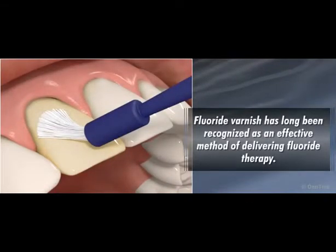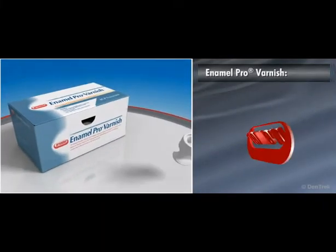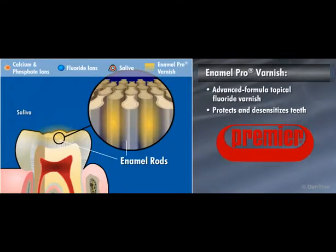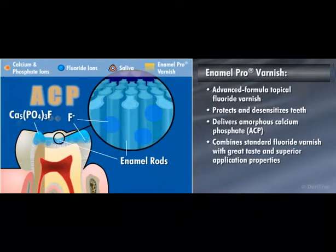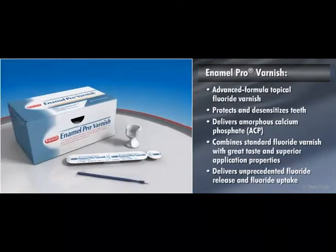Fluoride varnish has long been recognized as an effective method of delivering fluoride therapy. This module will introduce you to EnamelPro Varnish from Premier Dental, an advanced formula topical fluoride varnish that both protects and desensitizes teeth. The only fluoride varnish formulated to deliver amorphous calcium phosphate, EnamelPro Varnish combines the proven benefits of standard fluoride varnish with great taste and superior application properties to deliver unprecedented fluoride release and fluoride uptake in one easy-to-use product.